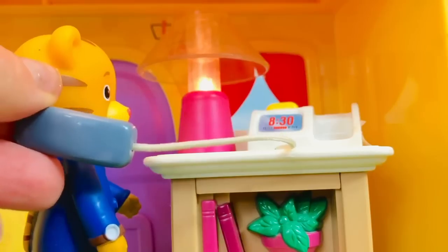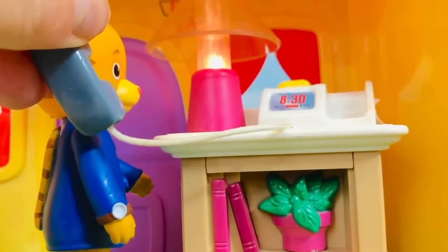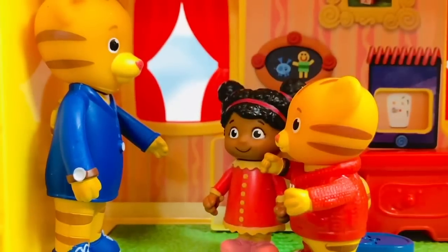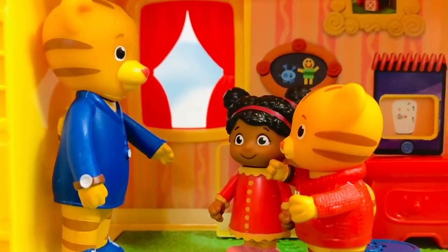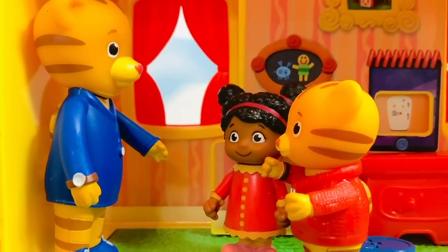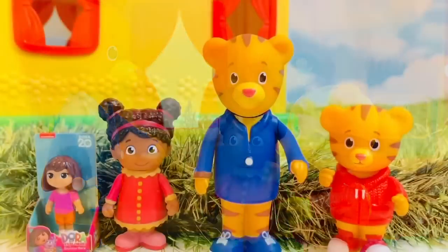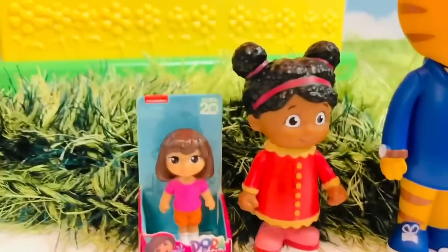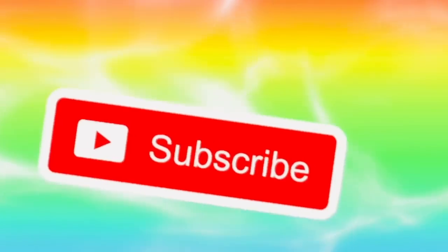Daniel gets a phone call — 'Okay, we'll talk to you soon. Daniel, Miss Elena's mom is on her way to pick her up, it's time to say goodbye!' Did you spot the miniature Dora doll somewhere in the video? If not, you can go back and have a look. We sure hope you enjoyed our video today!